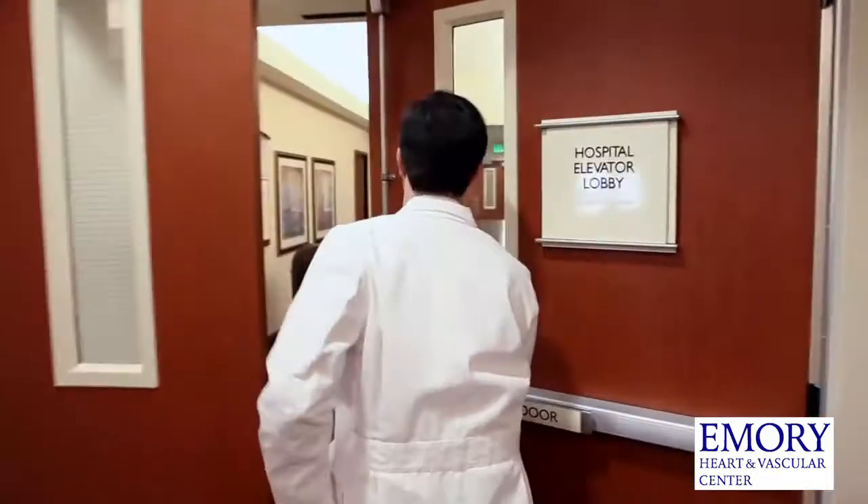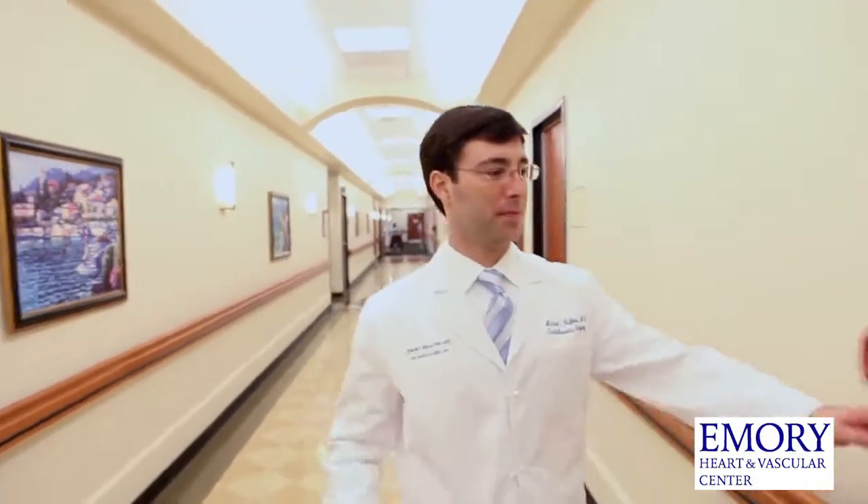My name is Dr. Michael Halkos. I am a cardiothoracic surgeon at the Emory Heart and Vascular Center. I currently practice adult cardiac surgery, and my primary focus is on minimally invasive cardiac surgery, including minimally invasive coronary bypass surgery.